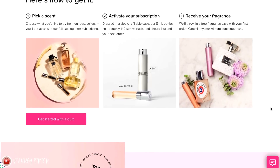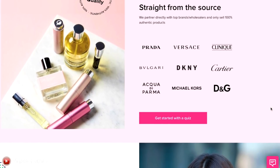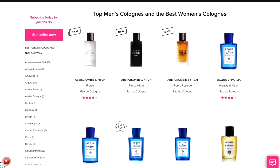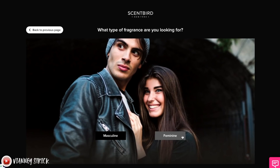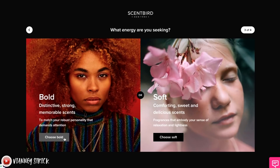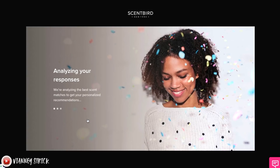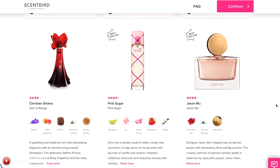Scent Bird is a fragrance subscription service that gives you the opportunity to shop over 600 brands. It's a flexible subscription — you can skip any month without penalties. They let you choose a designer fragrance every month for just $16, and you get to pick what you want to receive, so there are no surprises. They have perfumes, colognes, and a lot of unisex options. You can upgrade to receive two or three products a month, and there's also a simple quiz online that helps you discover new fragrances based on your preferences and previous purchases.